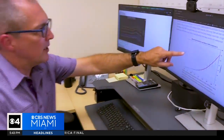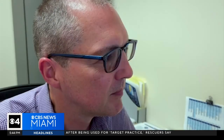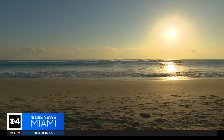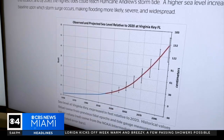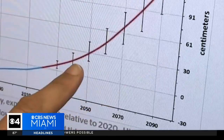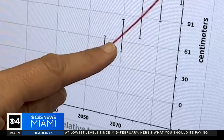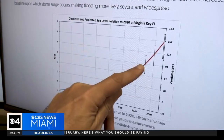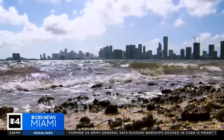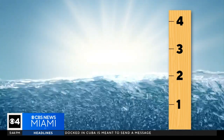This is the NOAA intermediate high projection. Ryan McNulty, a senior research associate at the University of Miami's Rosensteel School of Marine, Atmospheric and Earth Science, says sea levels are rising and doing so at a faster pace — it's not a straight line. Relative to 2020, this projection shows another foot of sea level rise by 2050, another two feet or so by 2070, and another three feet or so by 2080. So it speeds up. With some parts of South Florida sitting at only three feet above sea level, a three-foot rise by 2080 would mean some areas would be underwater.